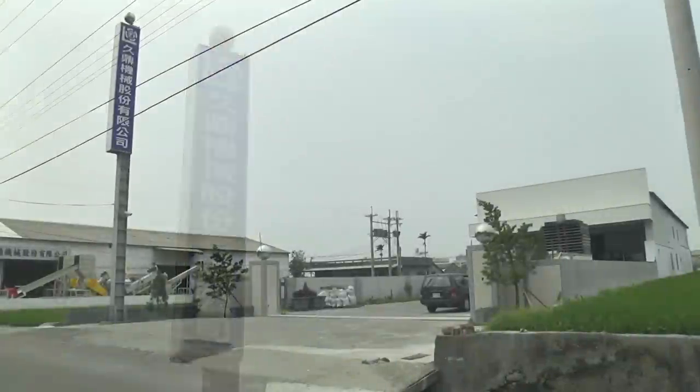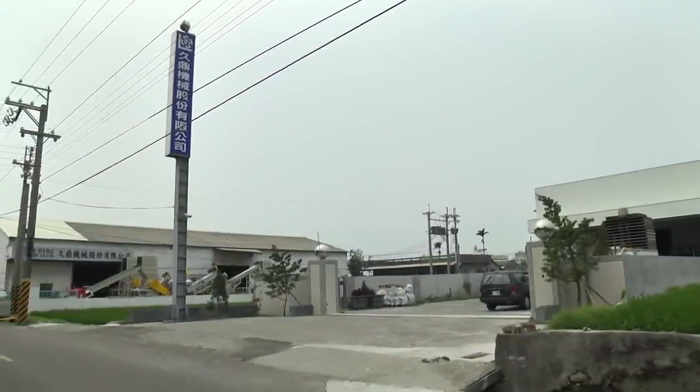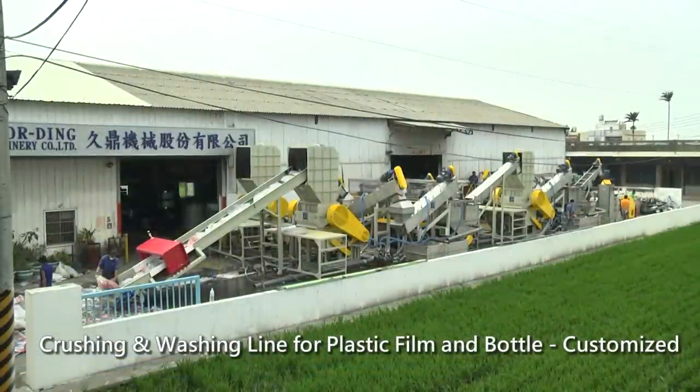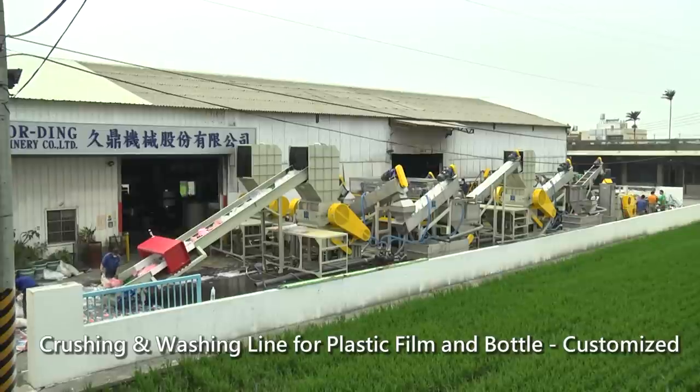Jouding Machinery Company Limited, which specializes in manufacturing of plastic extruders, is located in Taichung City. Recently, environmental issues are deeply concerning. Jouding Machinery focuses on promoting the efficiency of machine and electricity saving.